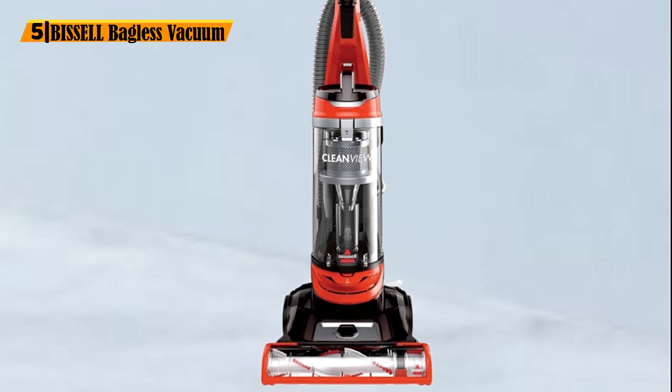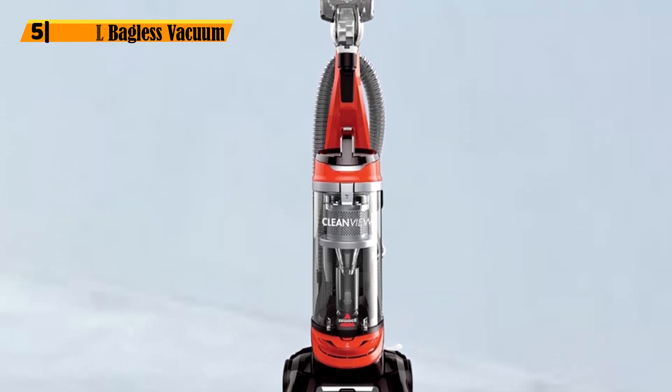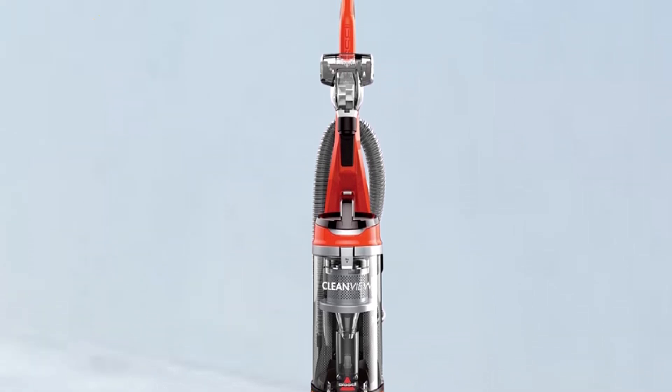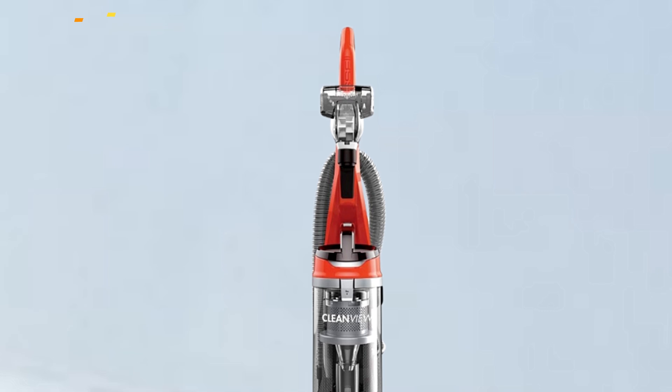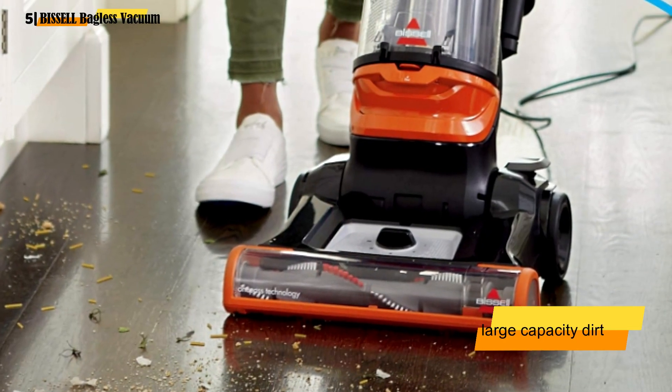Number 5: Bissell Bagless Vacuum. If your vacuum routinely scatters litter around the floor, it's time to get the Bissell CleanView Vacuum Cleaner. It's strong, cleans exceptionally well, and has a large capacity dirt tank.